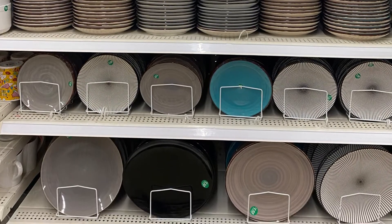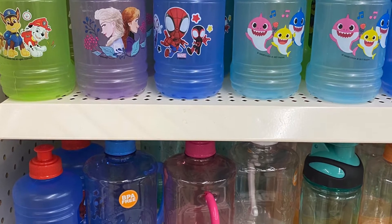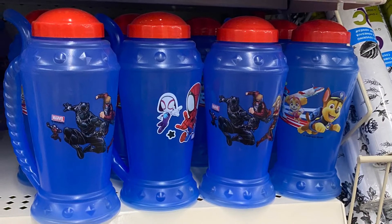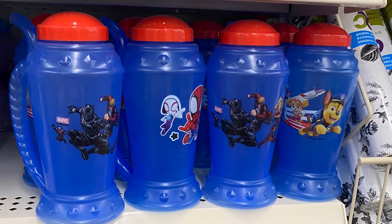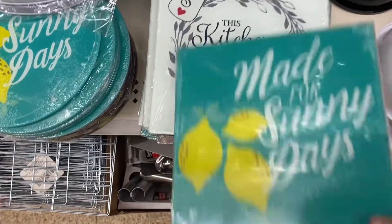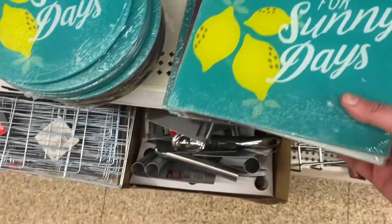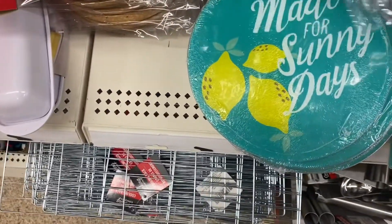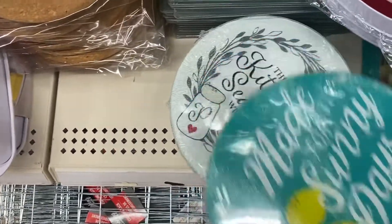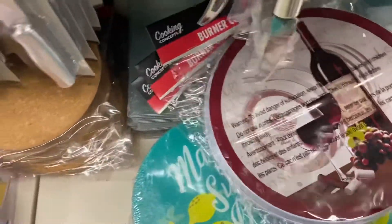They had lots of fun water bottles — some for your kids, including Paw Patrol, Frozen, Spider-Man, and Baby Shark. And some bigger ones below with handles, lots of different options, plus Marvel and Paw Patrol ones. These cutting boards were great — 'The kitchen is seasoned with love' or 'Made for sunny days,' in a lovely turquoise color. They had one with wine, and they came in square or round style. 'Made for sunny days' with lemons — a great Mother's Day add-on.